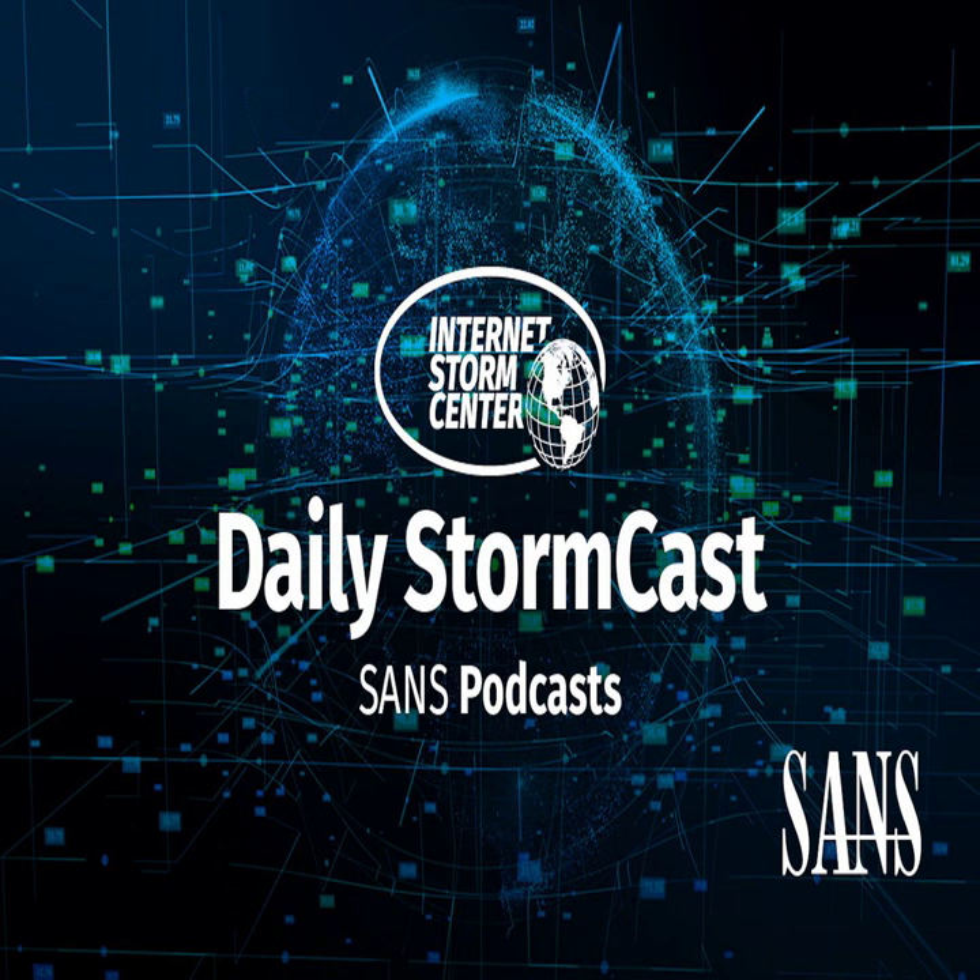Hello and welcome to the Tuesday, December 12, 2023 edition of the Sands and its Storm Centers Stormcast. My name is Johannes Ulrich and today I'm recording from Washington, D.C.